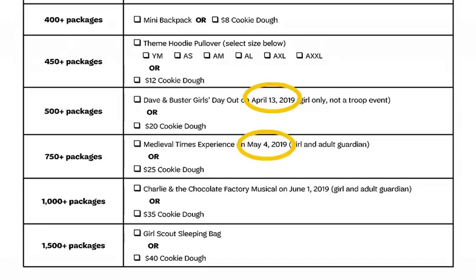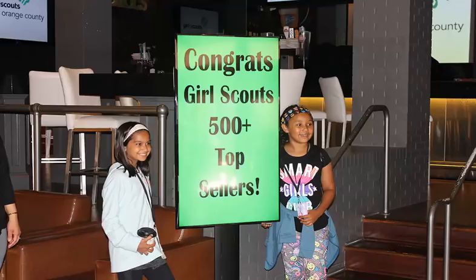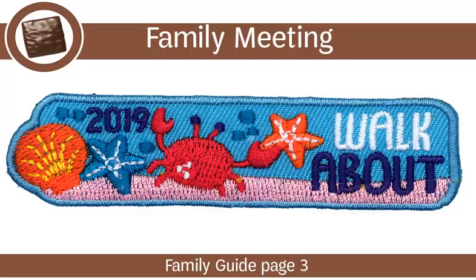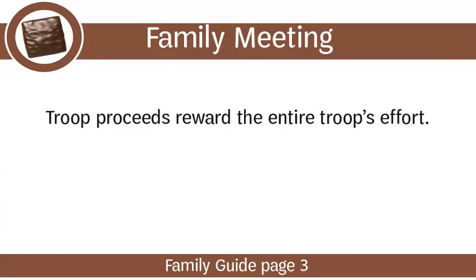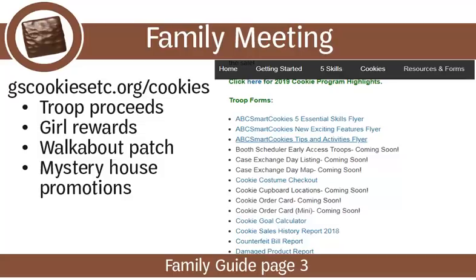Be sure to note the dates on each of the event experiences. The times for each event, as well as the dates for the Savannah Bound with the CEO experience, will be shared later during the cookie program. The more a girl sells, the more rewards she earns. Encourage each girl to circle her goal and post it in her room as a reminder. Girls must work together to earn the Walkabout Patch by going door-to-door beginning February 21st. This coincides with our Mystery House promotion where girls can earn a special patch for finding the Mystery House — girls can potentially earn two patches at the same time. Finally, share how the troop proceeds will reward the entire troop's effort and how the girls plan to use their proceeds. See gscookiesetc.org/cookies for more details about troop proceeds, girl rewards, walkabout patch, and the Mystery House promotions.